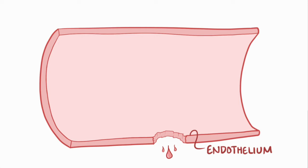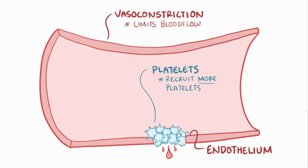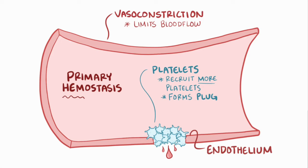Normally, after a cut and damage to the endothelium, or the inner lining of blood vessel walls, there's an immediate vasoconstriction or narrowing of the blood vessel which limits the amount of blood flow. After that, some platelets adhere to the damaged vessel wall, become activated, and then recruit additional platelets to form a plug. The formation of the platelet plug is called primary hemostasis.